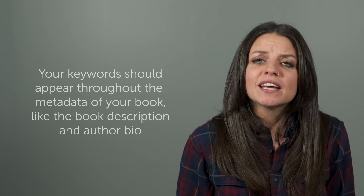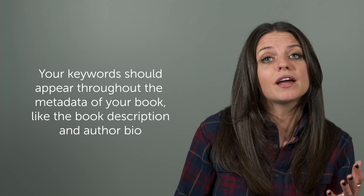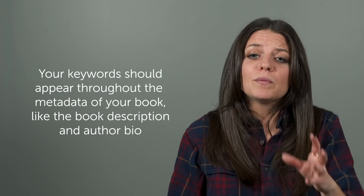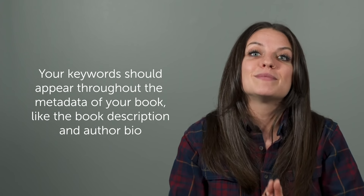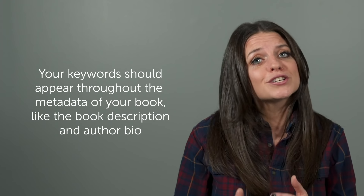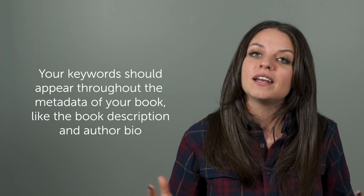Once you've narrowed down what keywords and phrases you want to focus on, let's put them to use. The first place that your keywords should appear is in the metadata of your book, including the author bio and description. If you've been peppering in these keywords from the start, you're in a great place to build your SEO. If you're unsure what metadata is and what all should go into it, definitely check out our earlier video on metadata.